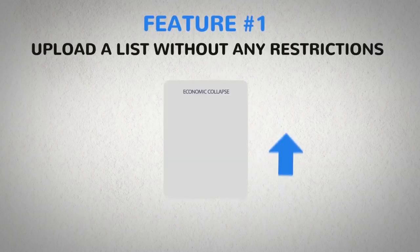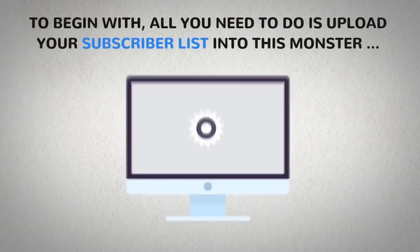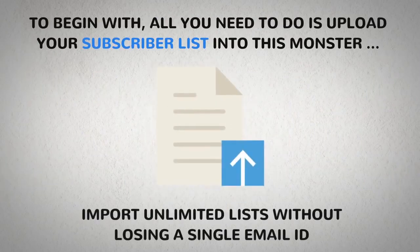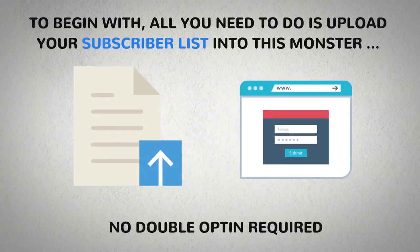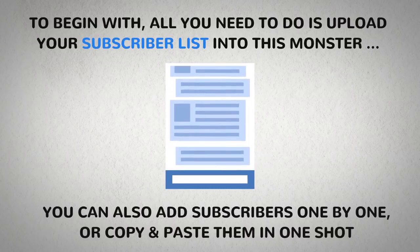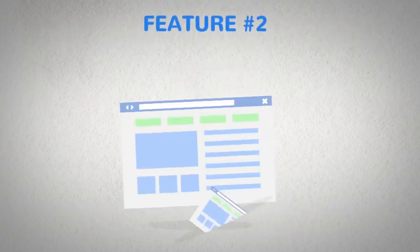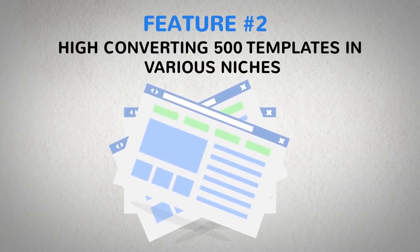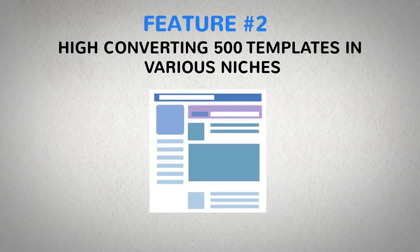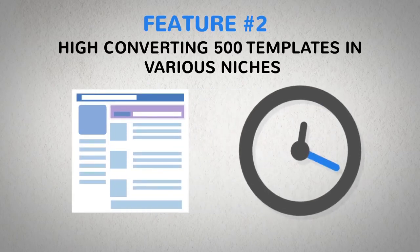Let me show you some of the powerful features that make XMails the ultimate game changer. Number 1: Upload a list without any restrictions. All you need to do is upload your subscriber list — import unlimited lists without losing a single email ID. No double opt-in required. You can also add subscribers one by one or copy and paste them in one shot. Number 2: Over 500 high-converting templates in various niches — simply click, edit, update, or completely modify any mail within seconds.